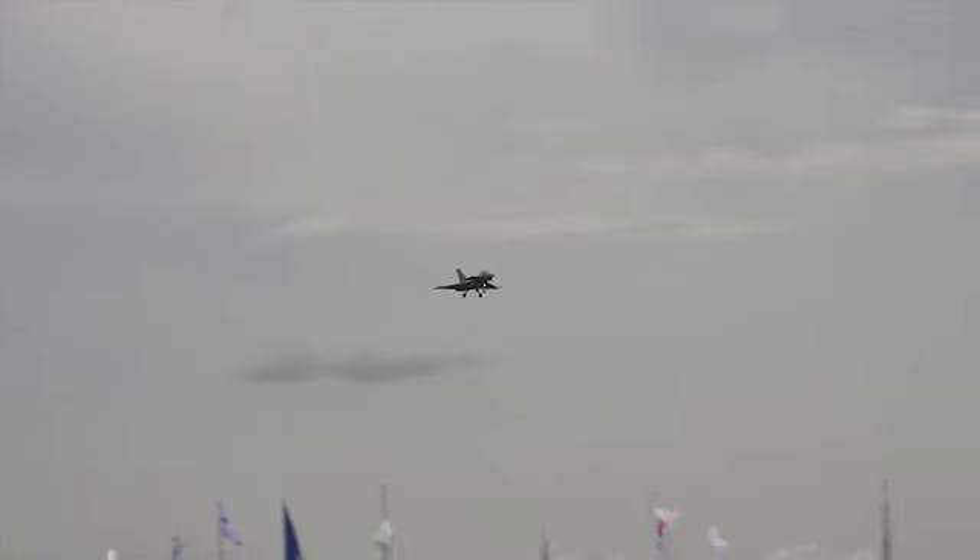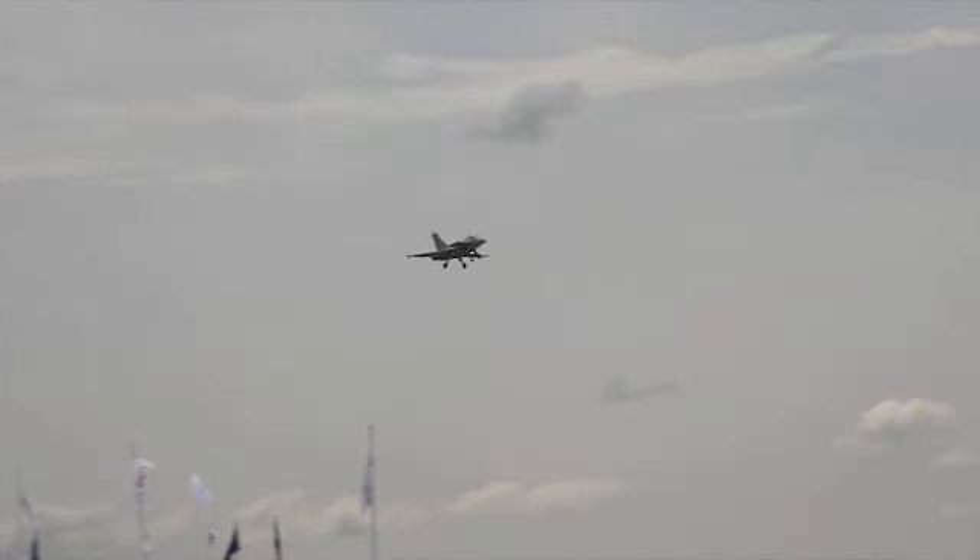The Rafale, built by Dassault Aviation, is the most advanced combat aircraft of its generation. Designed as an omni-role platform to replace seven different types of combat aircraft in service with the French Air Force and Navy.